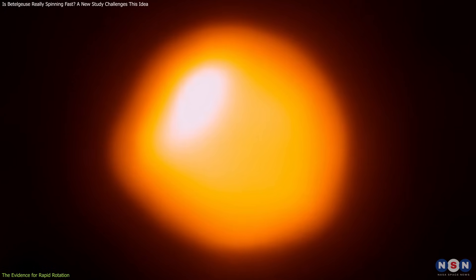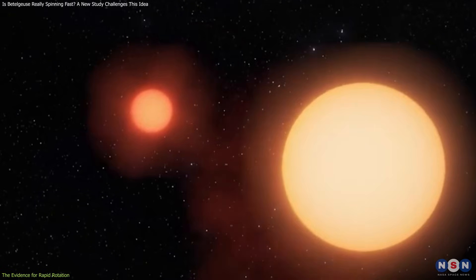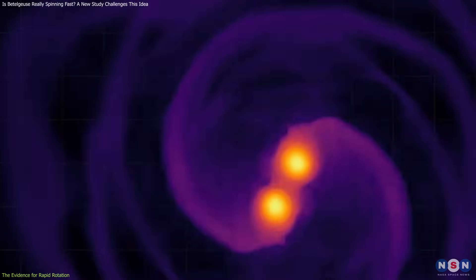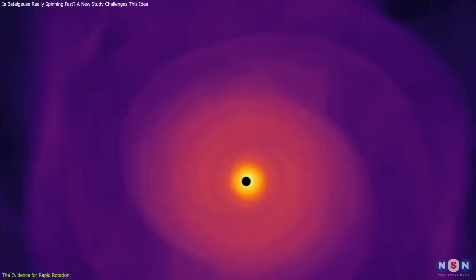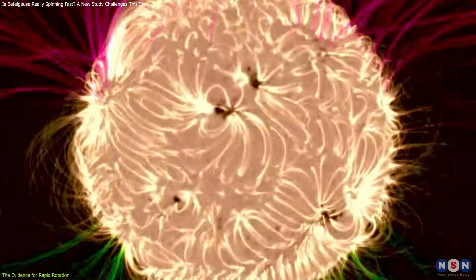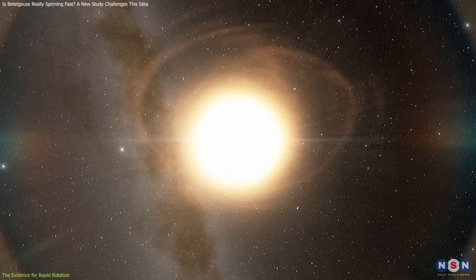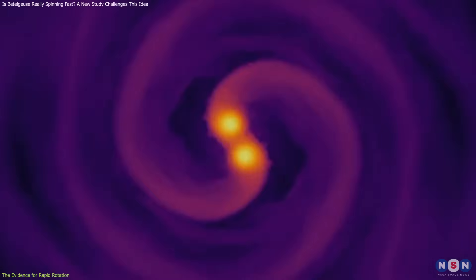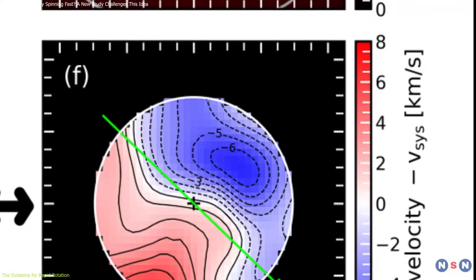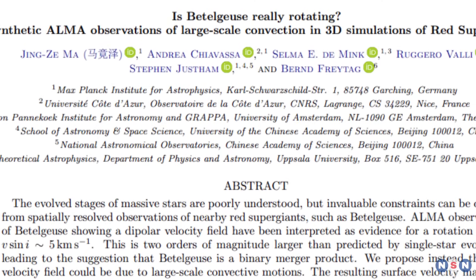How can we explain this? What does this mean for the structure and history of Betelgeuse? Could it be that Betelgeuse has a binary companion that transferred some angular momentum to it? Or that Betelgeuse merged with another star in the past and gained some extra spin? Or that Betelgeuse has a strong magnetic field that affects its rotation? These are some of the possibilities that have been proposed, but none of them are very convincing or well supported by the data. And this is where the new study by Jing Zema and others comes in.